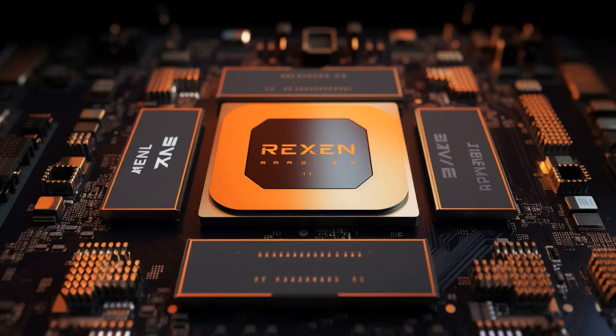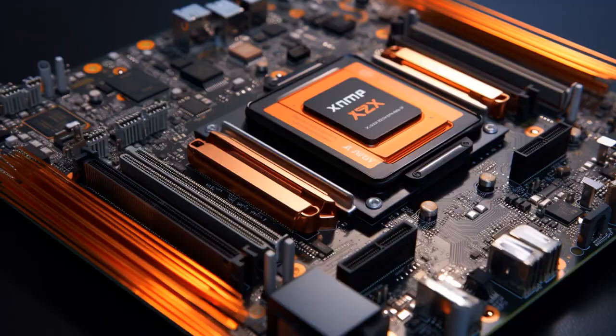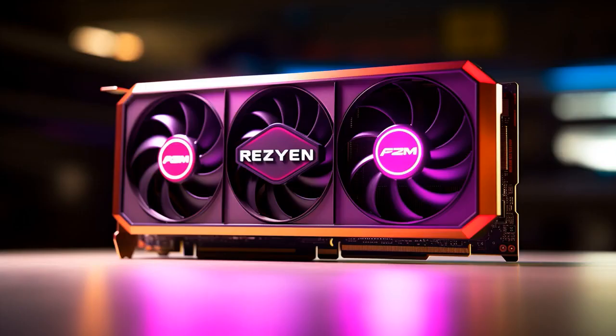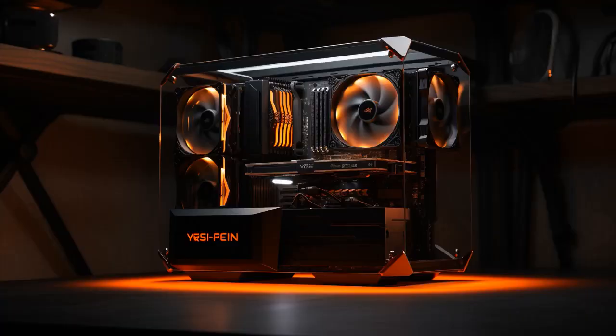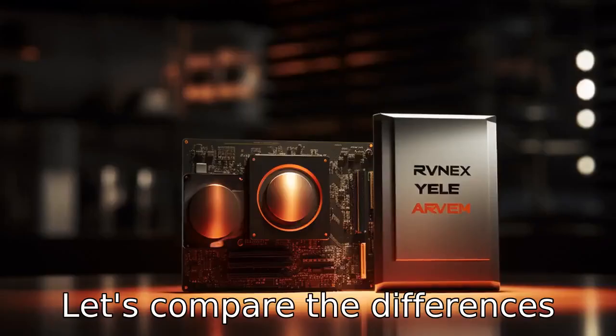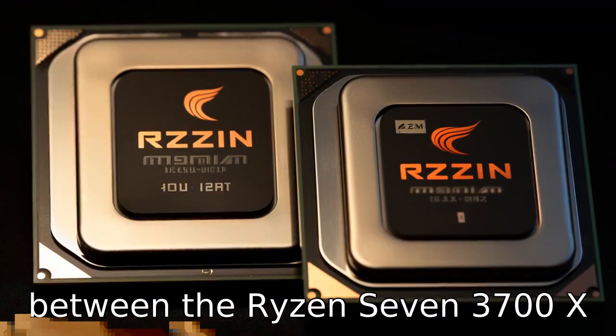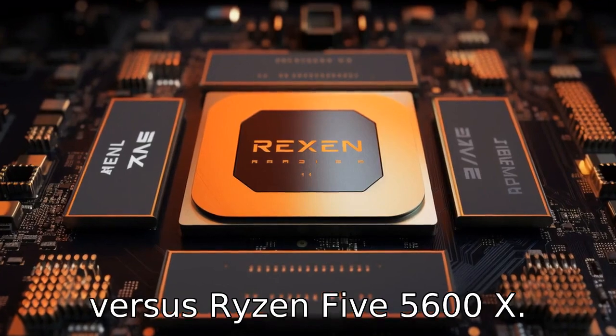Why did the Ryzen 5 5600X apply for a job at the gym? Because it heard the Ryzen 7 3700X was better at multitasking and it wanted to work on its cores. And now, let us look at 11 critical differences between the two. Let's compare the differences between the Ryzen 7 3700X versus Ryzen 5 5600X.